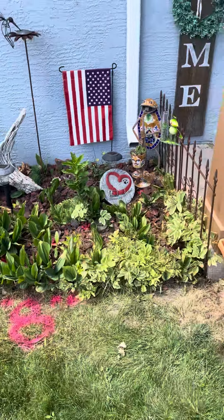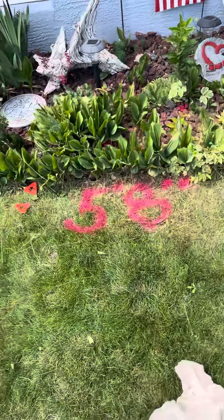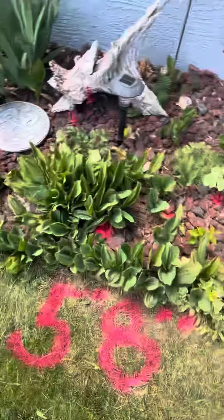Hello, this is Peter with Bullers Plumbing here at 1402 Madison Avenue. We're going to locate out front now. The second dot right here at the front of the house.